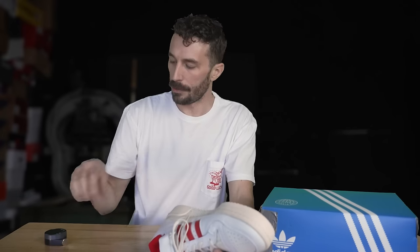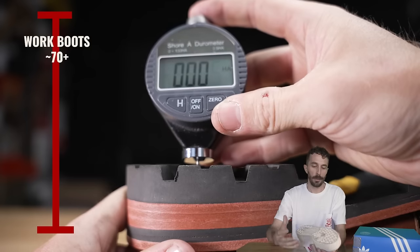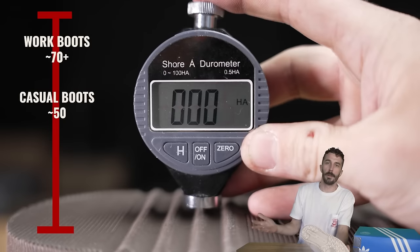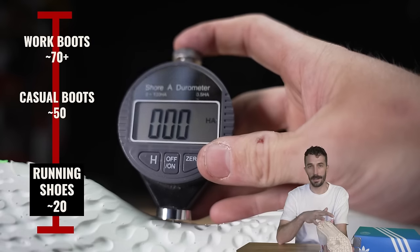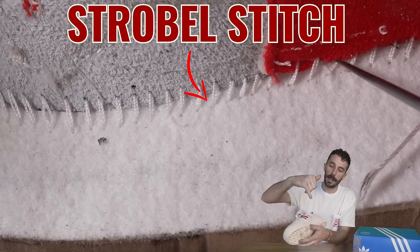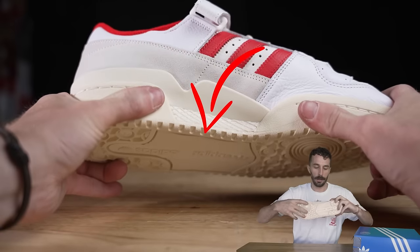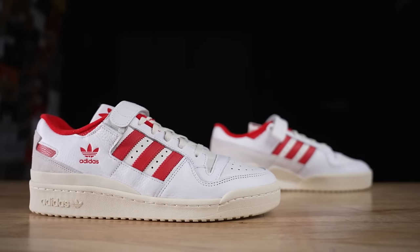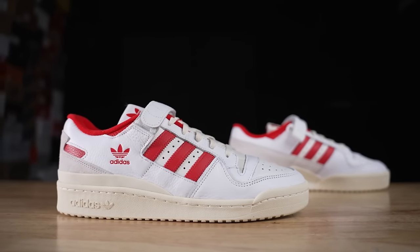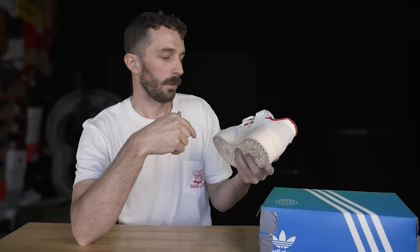Looking at the construction and outsole — a quick durometer test on the outsole comes in at 75 Shore A, which is pretty hard rubber. We've seen softer rubbers recently in the 50 Shore A range; in the 70s it's a lot closer to what we see in work boots. The construction is a strobel stitch, also cemented on the sidewalls, with sidewall stitching going around the majority of the shoe but stopping where that little cutout is — just like the 550s. So that's basically everything we can know about the shoe before we cut it in half.